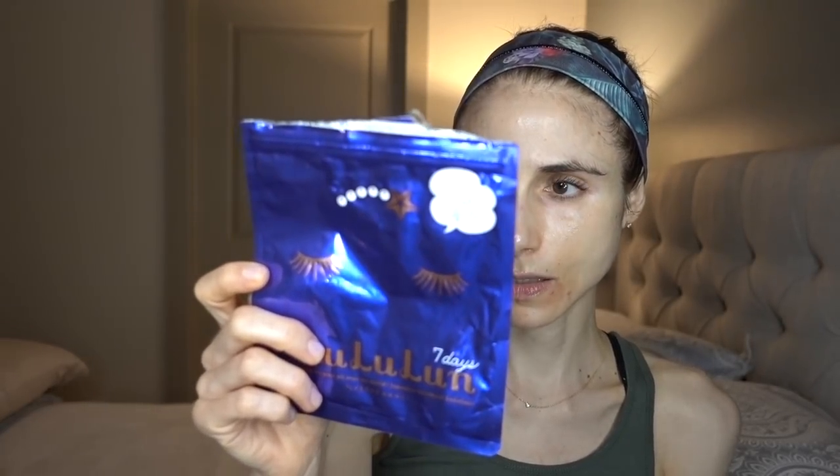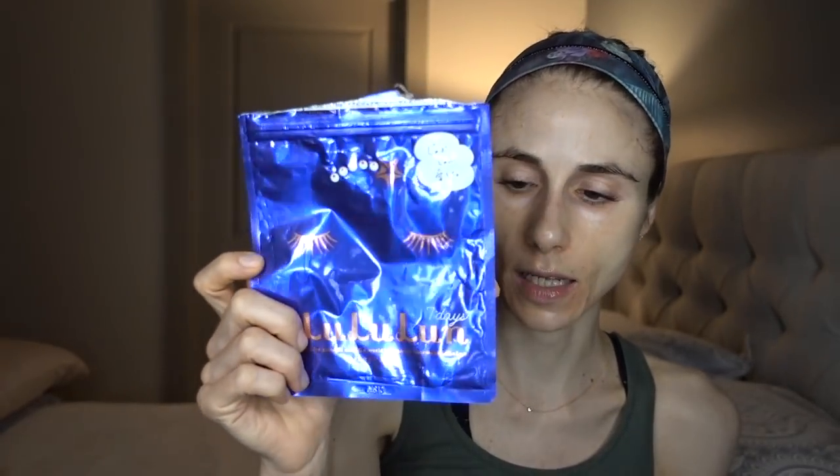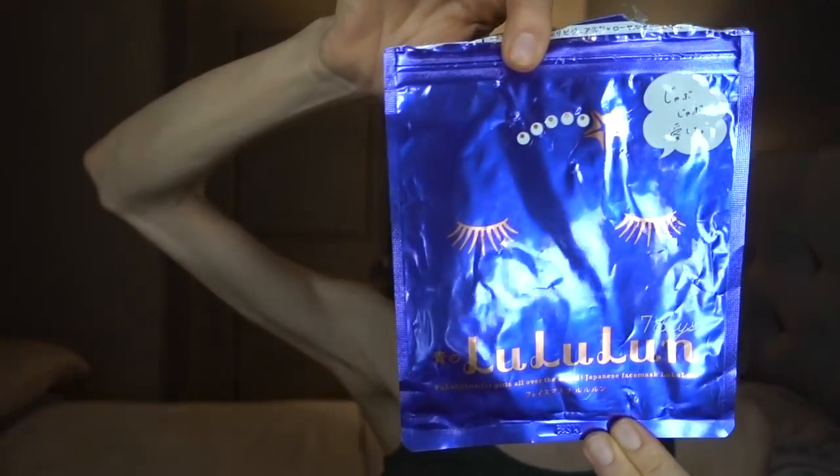Coming back to Japanese sheet masks I reviewed previously: the Lululun mask from Japan is a far better deal. You can get it on Amazon — about $7 to $7.50 for seven masks, so a little over a dollar per mask. It's super hydrating, has no fragrance, and has no offensive ingredients. The blue one is very no-nonsense. I think it's a better investment and will serve more people more generally.